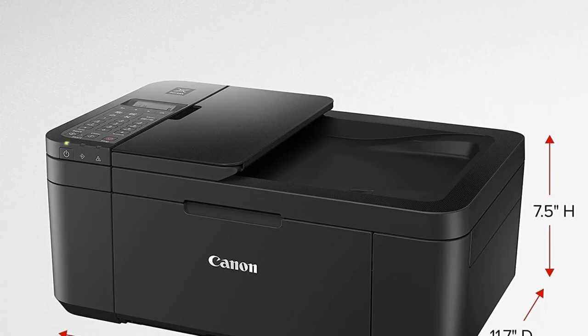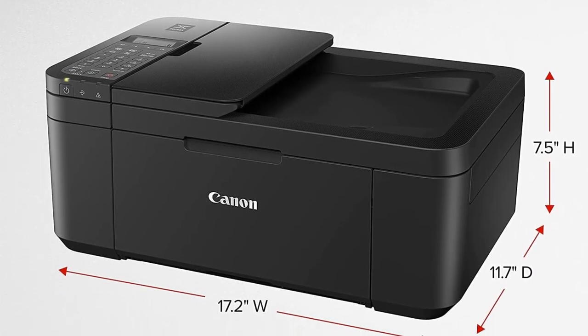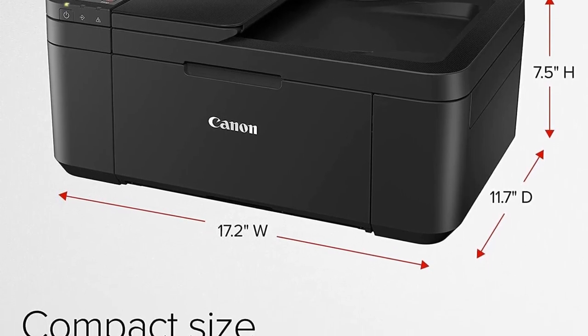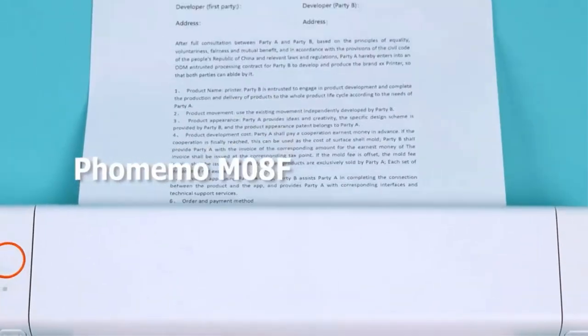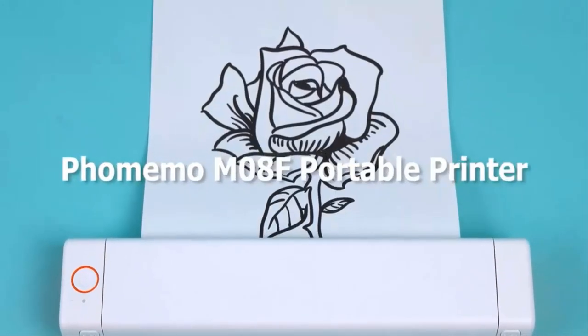With a small display and a large physical keypad, the control panel design feels dated. Still, we found that everything was clearly marked and easy to understand. It also supports Canon's mobile app, so you can use that if you prefer a more visual interface.